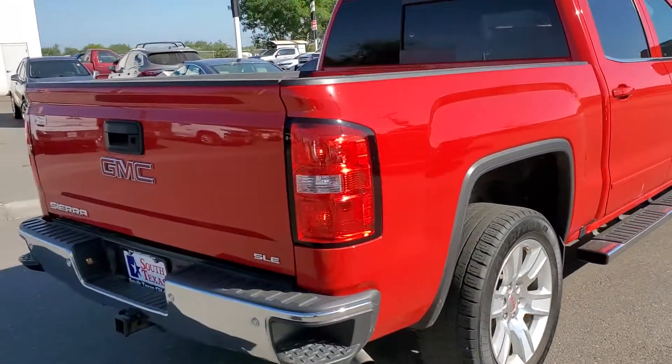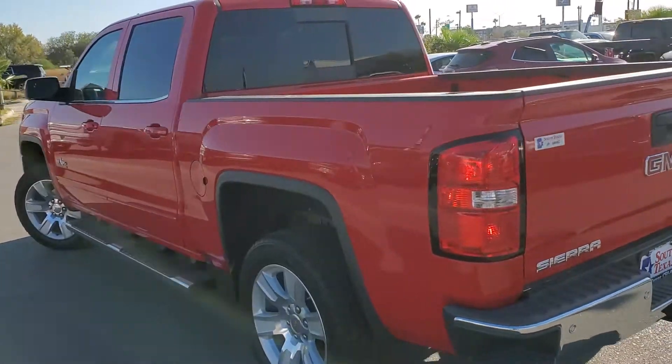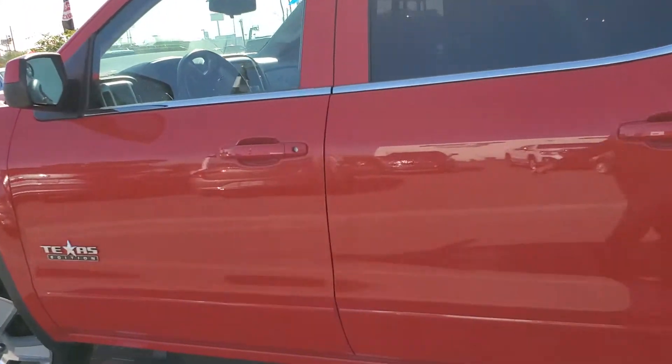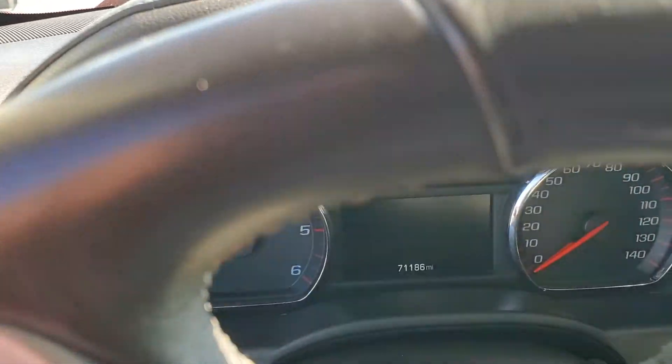Anybody looking to get into a truck for not too much of a high payment, it's a perfect choice. Come check us out at South Texas certified pre-owned and South Texas Buick GMC. It's a 2016 with 71,000 miles.